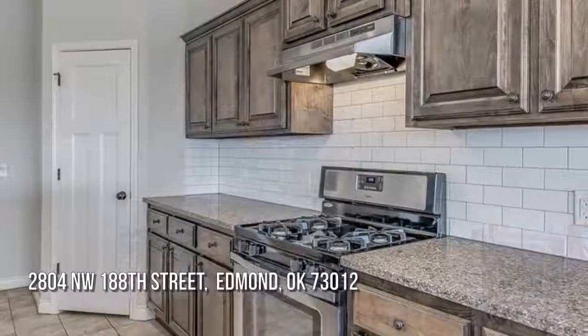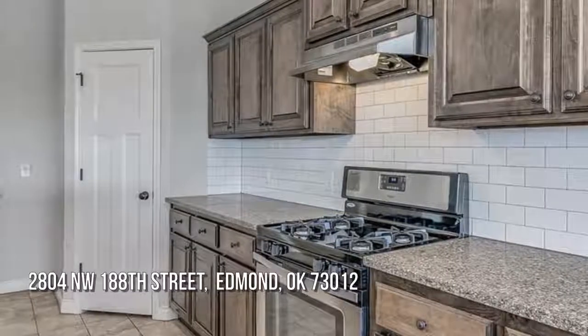Pack your bags. Your new home awaits you. Contact the listing agent for a private showing.